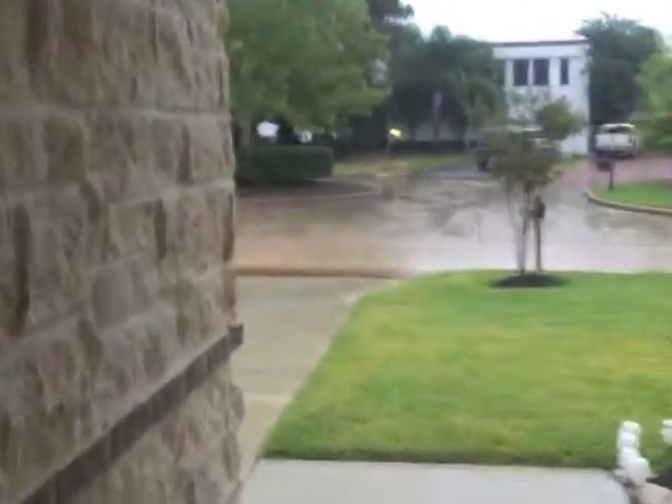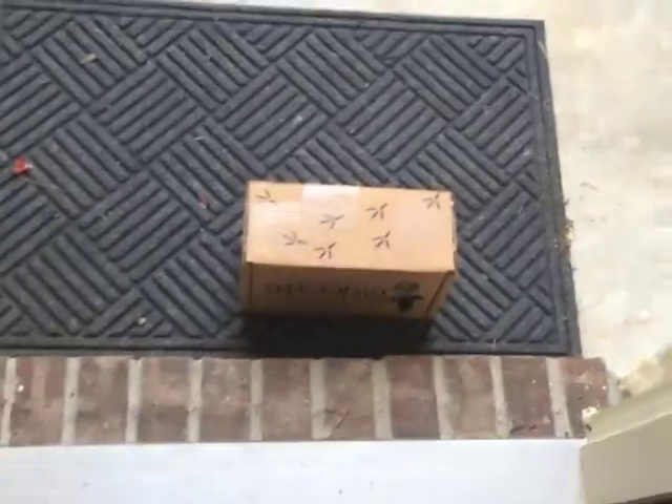Hey guys, it's Saturday October 24th and I think I just saw the mail person drive away. I've been anxiously awaiting my Owlcrate and I think maybe it was delivered, so let's go see if it's here. It's been so gloomy and rainy here the past like three days, still raining, but it's here!